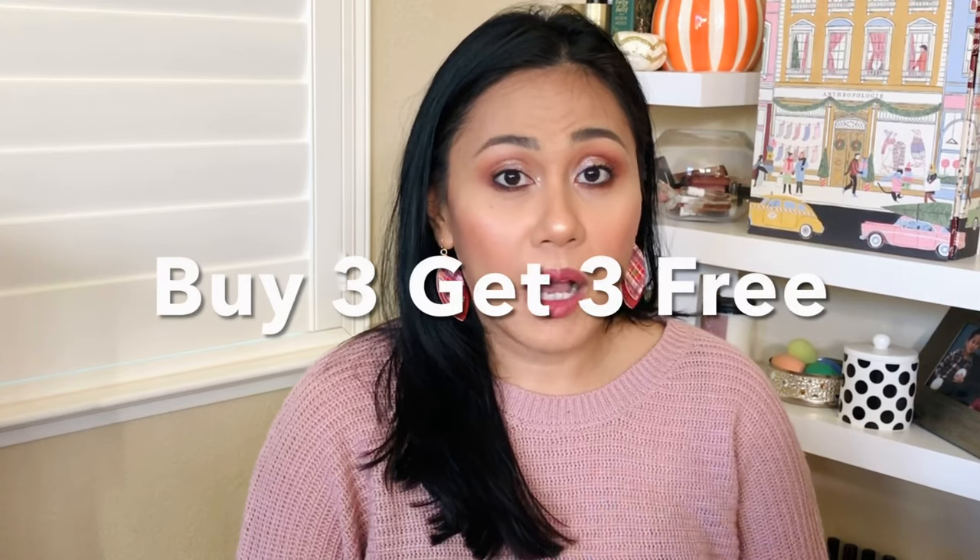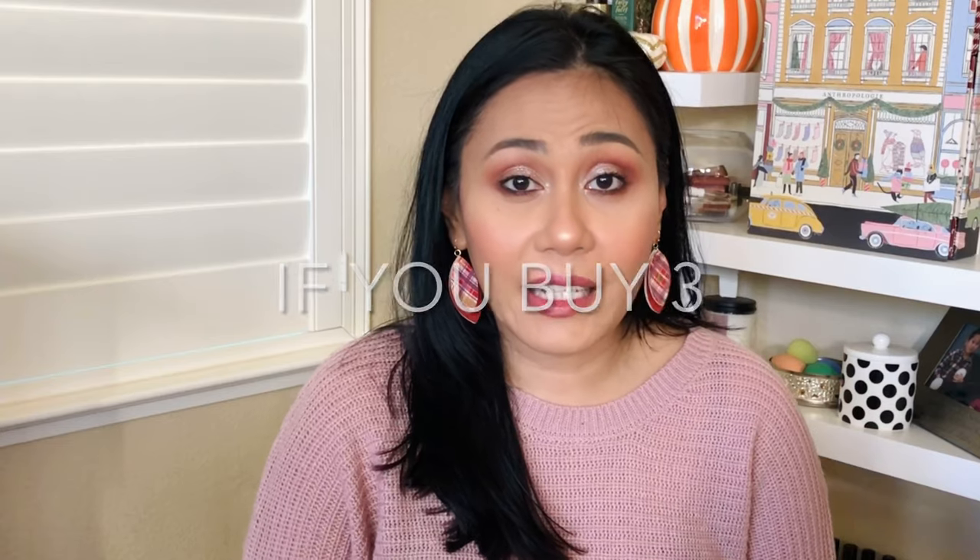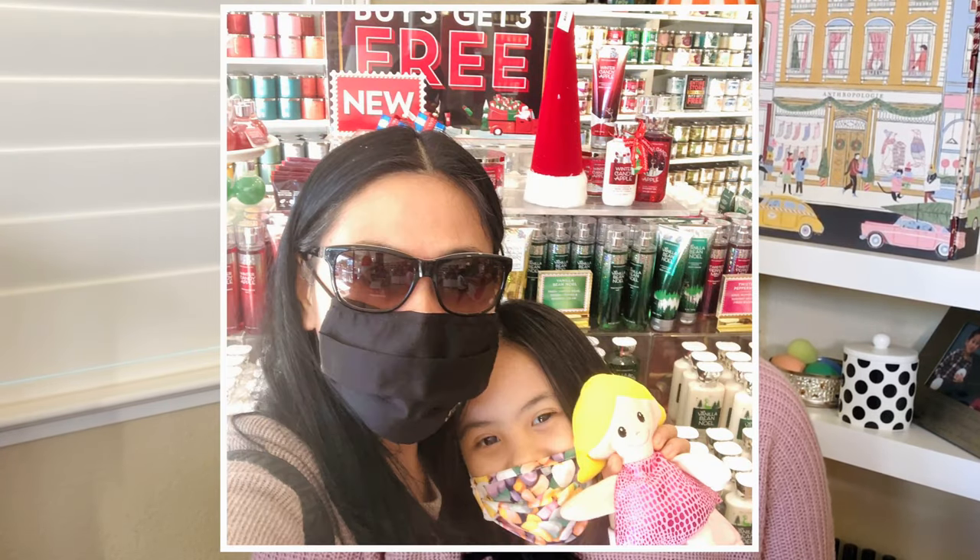So excited to do this video. Bath & Body Works had a sale on their candles — I think it was just for the Black Friday sale, but it's buy three, get three free for the entire store. That basically means the three-wick candles are half off. So I had this idea that I would just go into the store, smell all of the three-wick candles, and figure out my ultimate top five Bath & Body Works holiday candles. My daughter and I had so much fun smelling every single candle at the store.